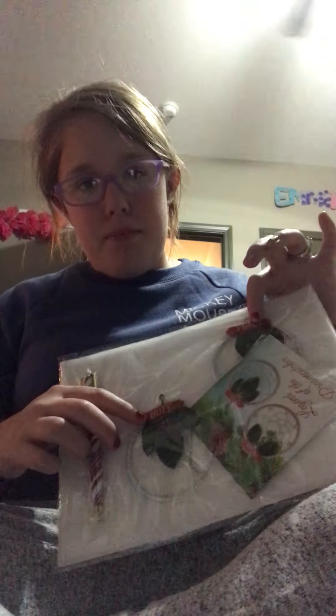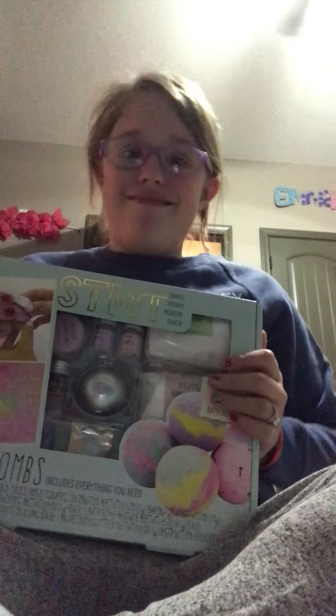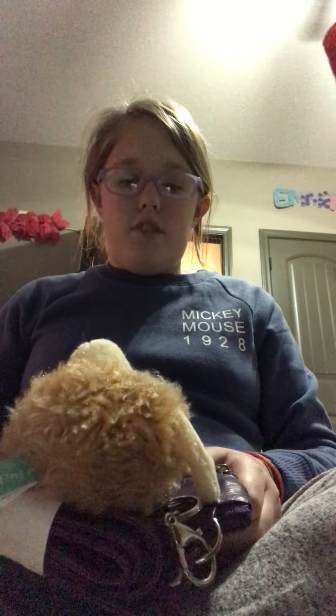I got these dream catchers — two dream catchers: Hope and Peace. Then I got this STMT, which stands for Simply Trend Modern Touch Bath Bomb Kit. I actually got two bath bomb kits. Then I got this little purse which has like $42 in it and this little mama.